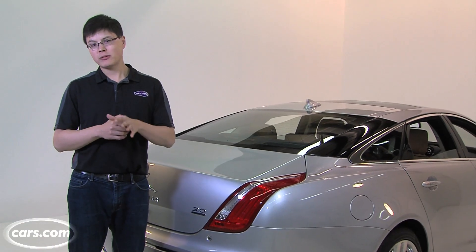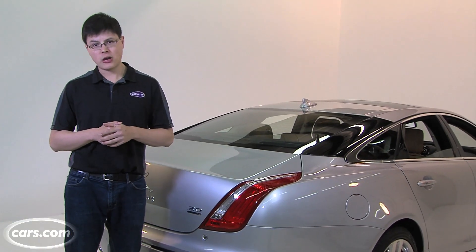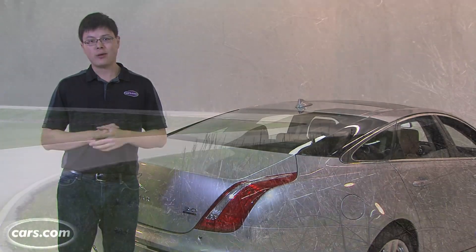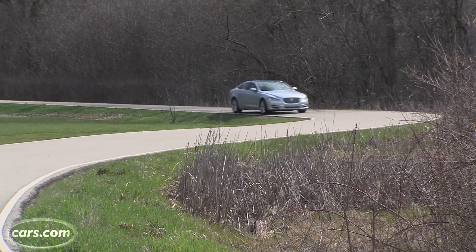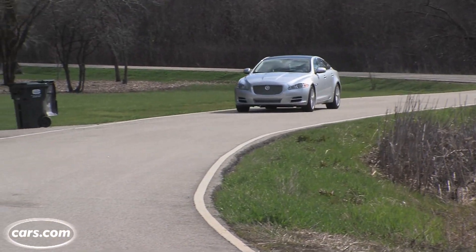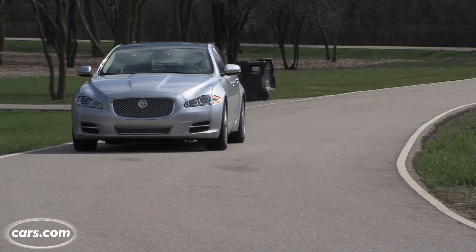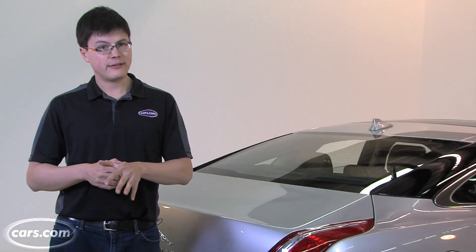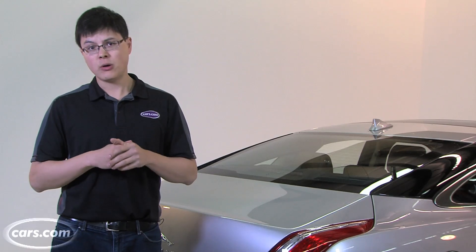But as with any Jaguar, expect reliability to be about as good as my jokes are funny. In various major leading surveys, Jaguar is rated well below average — in some cases even dead last. Our test car has less than 5,000 miles on it, but we've already experienced our share of creaks and rattles. Maybe not that big of a deal if you plan to lease this car, but definitely watch out if you plan to own it.